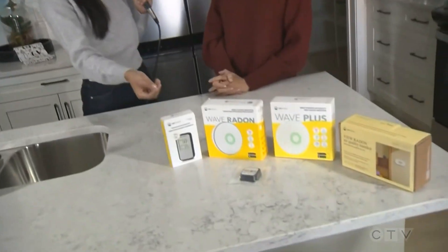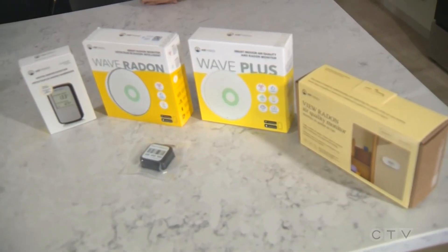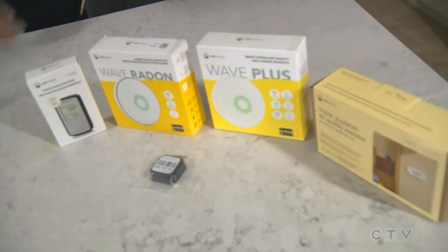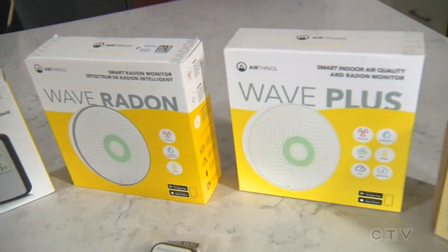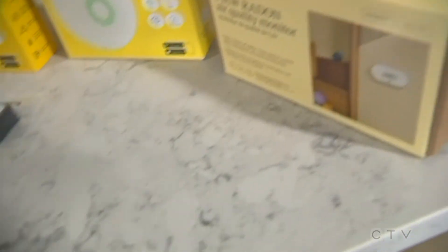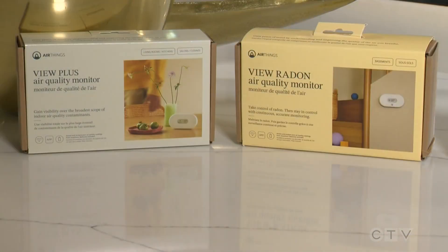Testing is very easy. There's a selection of different devices homeowners can purchase on their own — they don't need to call in the experts. You can do the kit that you leave out for 90 days and ship to the lab, or buy a digital monitor that gives you short-term and long-term results, as long as you're using a proper device. There are a few devices that are recalled right now, so making sure you're using the proper device is important.